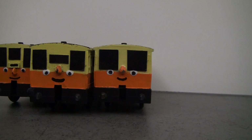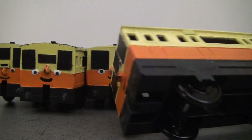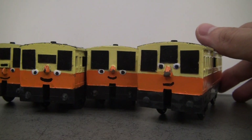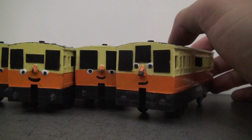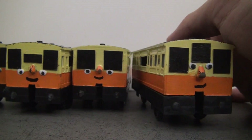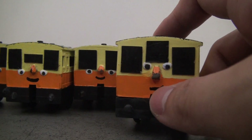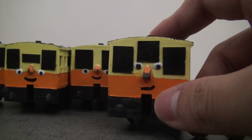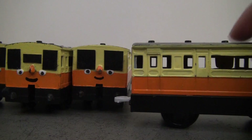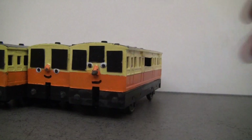Moving on to another one, this is coach number two, which I believe is the naughty one — I'm not entirely sure what the name is. This is the naughty coach featured in the special, and we can see the kind of naughty expression from it. The windows are also different — one very long window in the middle — and the back is identical to the front.